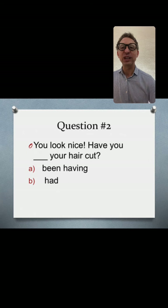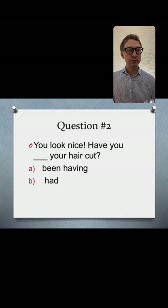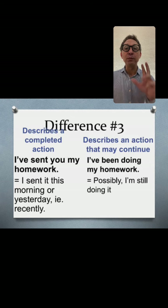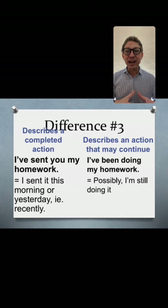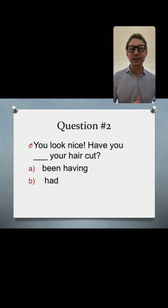Question two: 'You look nice. Have you had your haircut?' This is present perfect — rule number three, describes a completed action. You've already cut your hair. 'Have you had your haircut recently?' — that's the implication. It's already done.